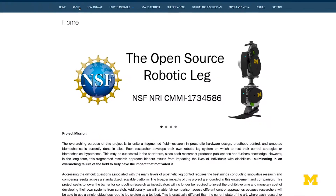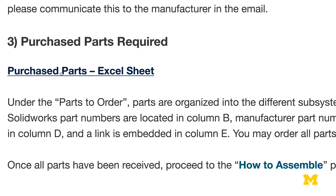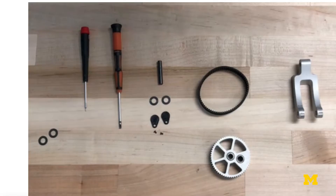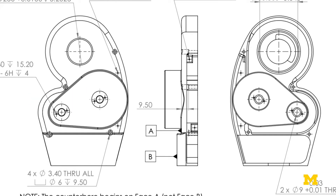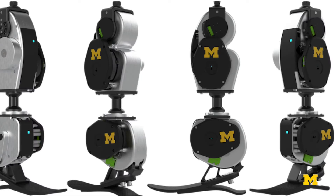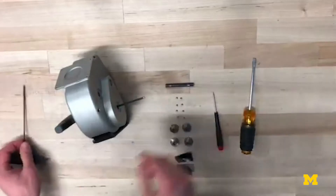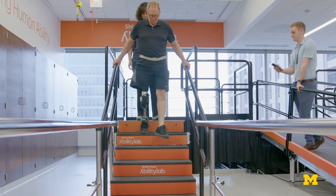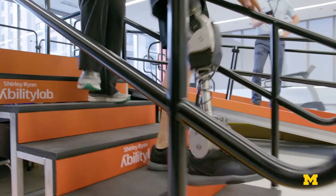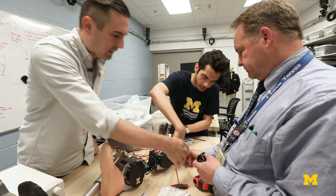We have created opensourceleg.com to unite this fragmented field of controlled prosthetic legs. There's a bill of materials explaining where to get parts, the vendor, and the price. There are all the solid models showing how to have it machined, and the files are all downloadable. There are also videos on how to go step by step through the assembly process — the website is open to anybody. We already have five collaborators using these and testing their control strategies, and within a very small amount of time we've gotten a lot of impact and a lot of interest.